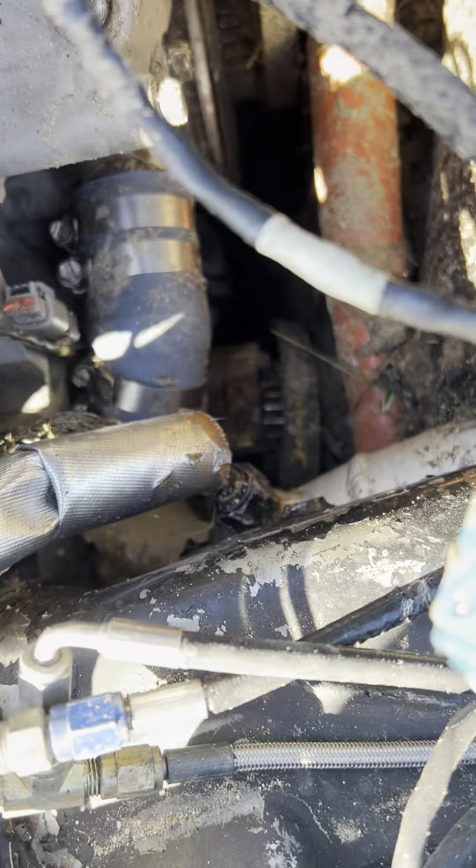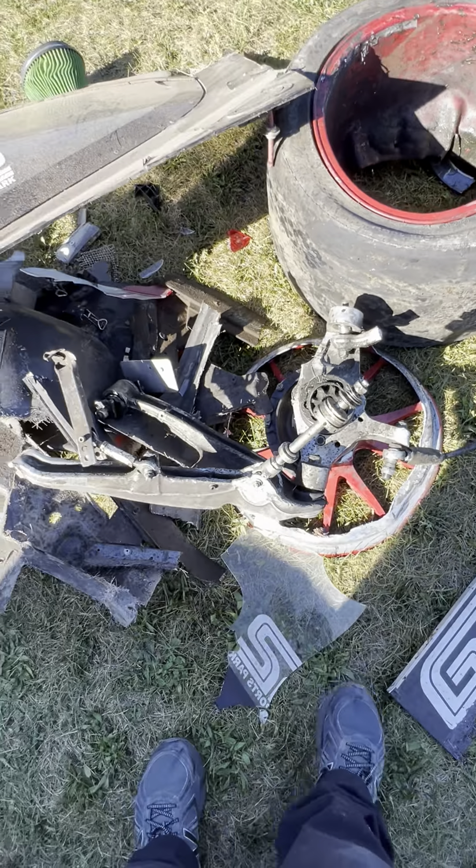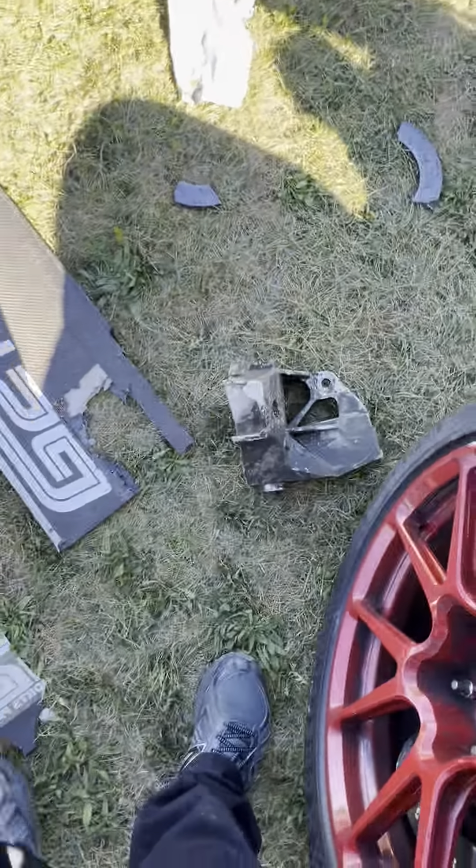I'll be sending as many parts to manufacturers as I can so they can learn and make their stuff better. This is an AMT drop spindle — it did a pretty good job. That's the cradle. I'm walking the pile for the first time.